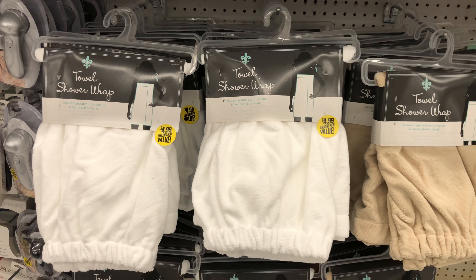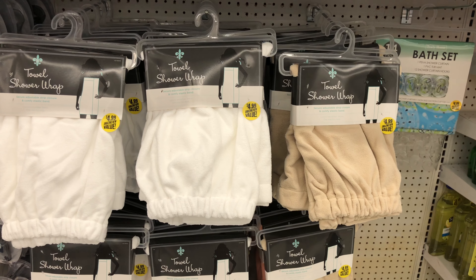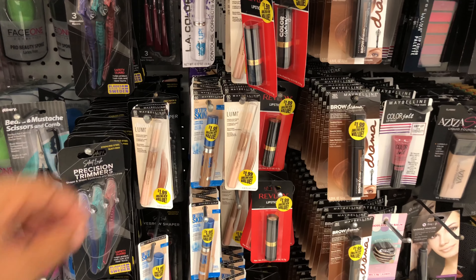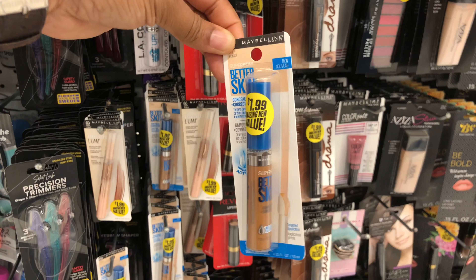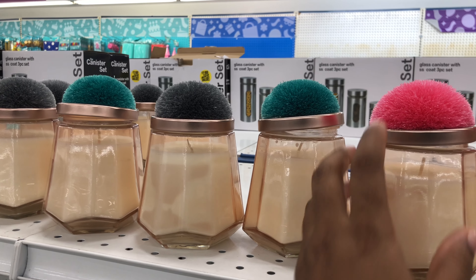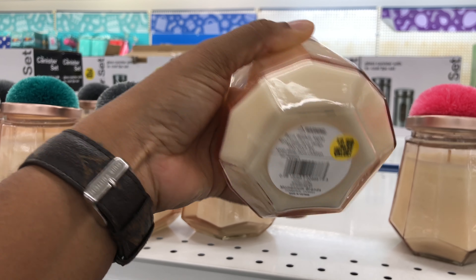Very cute towel shower wraps — they are only $4.99, and I see white and that cream color. I may pick up one. Nothing really new this time in beauty, but I do see this Maybelline Better Skin Concealer, and they have it here for $1.99. I know we've seen these before, but every time I see them, I get excited. These candles are so cute and they are $2.99.